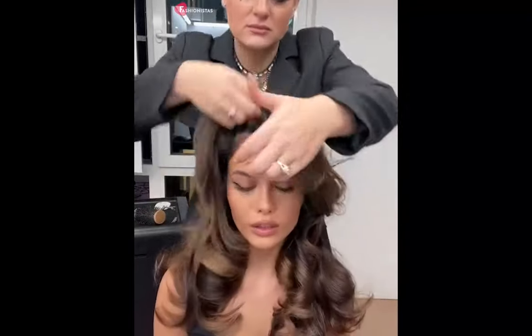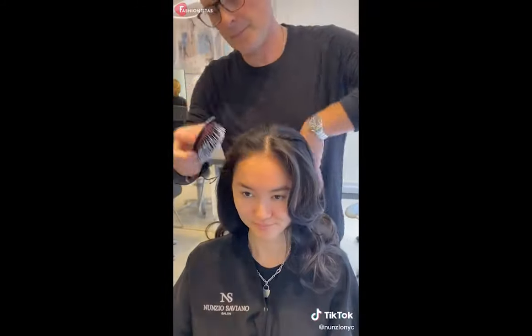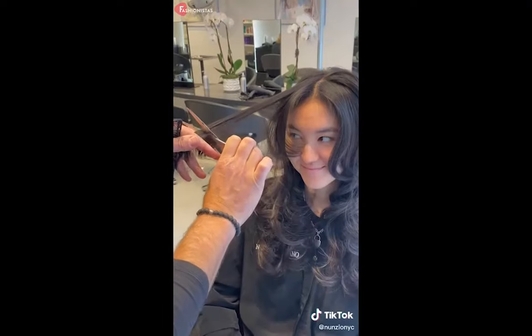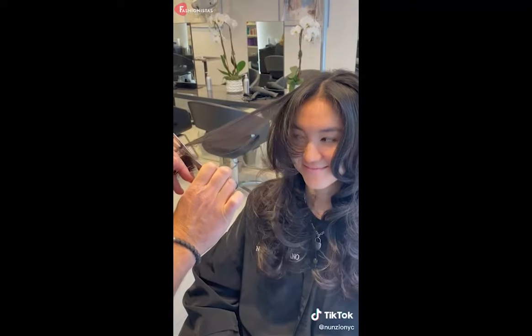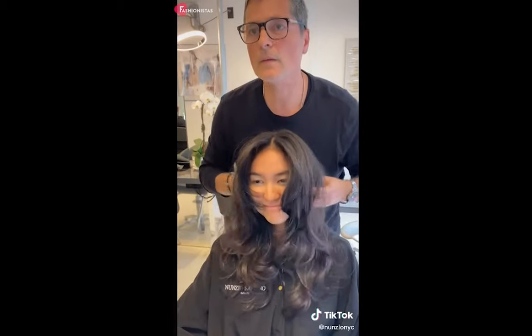With this cut, you can keep your desired length while framing your face, accentuating your features, and adding a ton of volume. It gets its name from the resemblance to a butterfly's fluttering wings, which are subtly incorporated into the look. The longer layers give the style a lift and volume similar to the Farrah Fawcett look. The difference? The wingspan is wider, making it ideal for those who don't want to fully commit to the big chop.